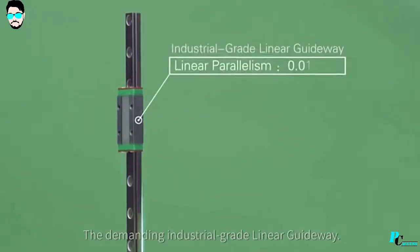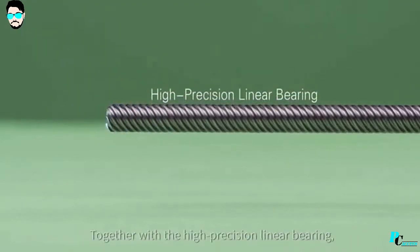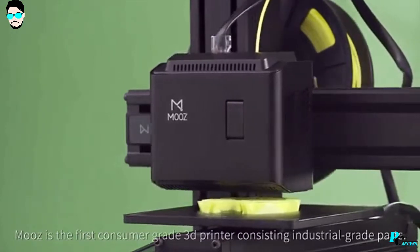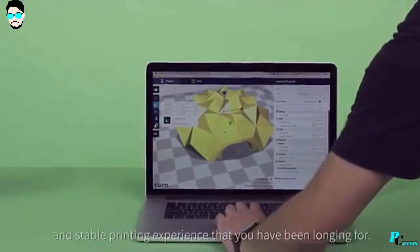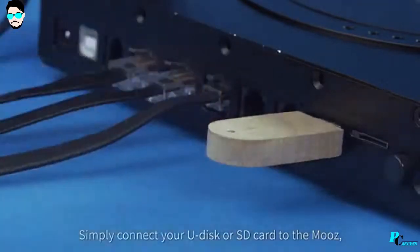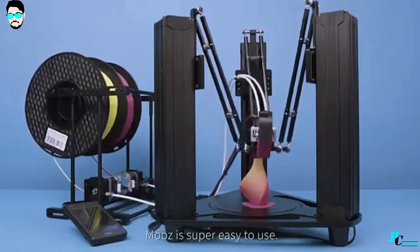The demanding industrial grade linear guideway, empowered by extremely accurate stepper motor, together with the high precision linear bearing, making every movement of the printer more precise. Moose is the first consumer grade 3D printer consisting of industrial grade parts. It offers a more accurate and stable printing experience. Simply connect your U-Disc or SD card to the Moose, tap the control panel and printing begins. Moose is super easy to use.